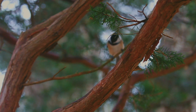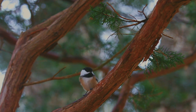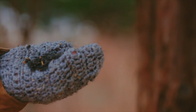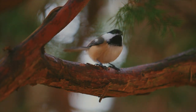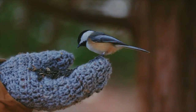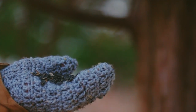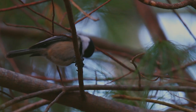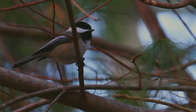Winter is on its way for the black-capped chickadee. In order to survive the cold, a few adjustments must be made. The first starts with a snack. Chickadees only feed during daylight, making their window of opportunity quite small.